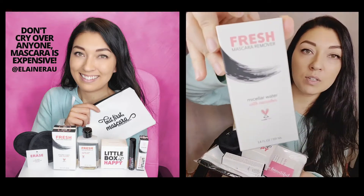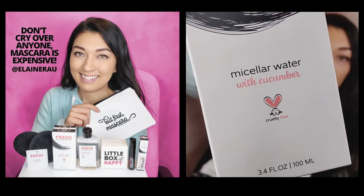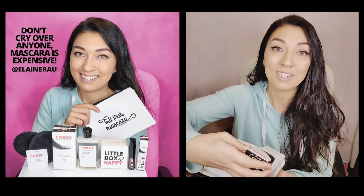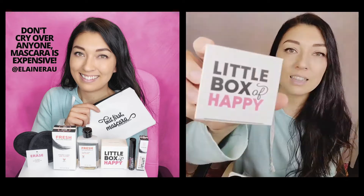We have our fresh mascara remover — it's cruelty-free micellar water with cucumber, so it's fresh on the eyes. A little box of happy!